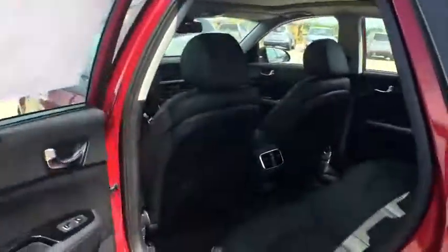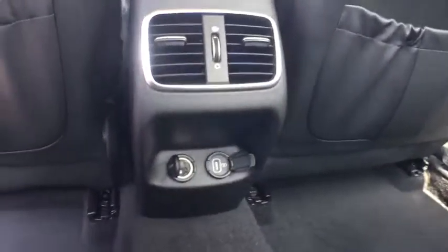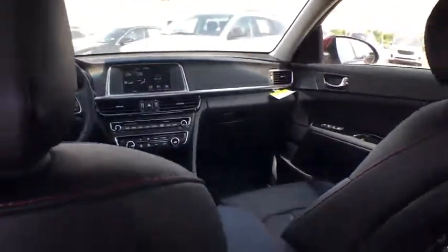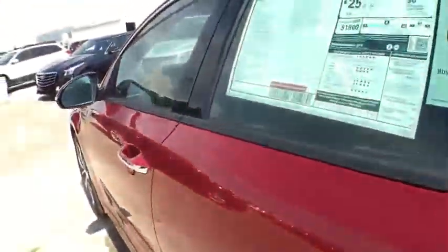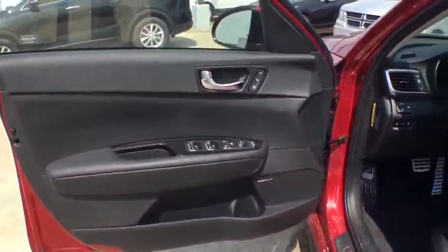Stability control, navigation system, traction control, keyless entry, steering wheel audio control, backup camera, power liftgate, anti-lock braking system, leather-wrapped steering wheel, Bluetooth, power steering, adjustable steering wheel, aluminum wheels, keyless start, hard disk drive media storage, cruise control, auto-dimming rear view mirror, four-wheel disc brakes.